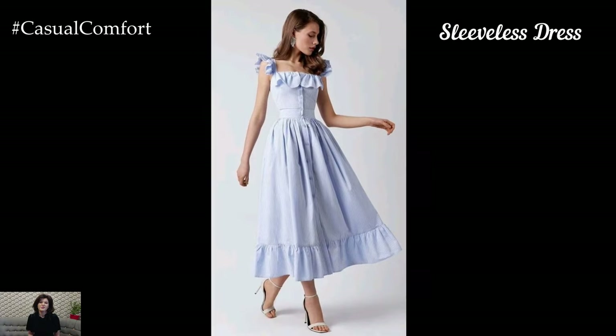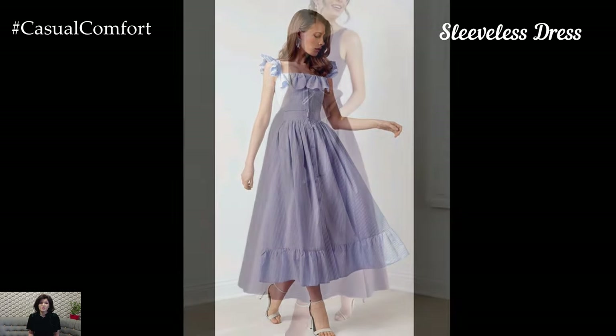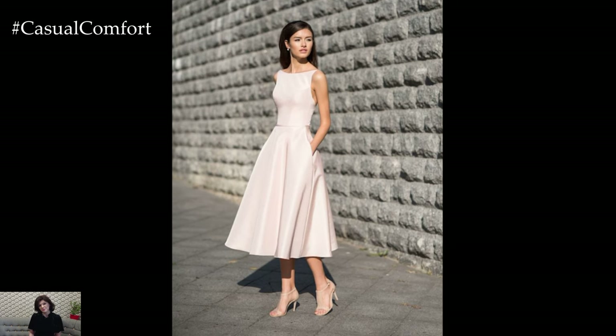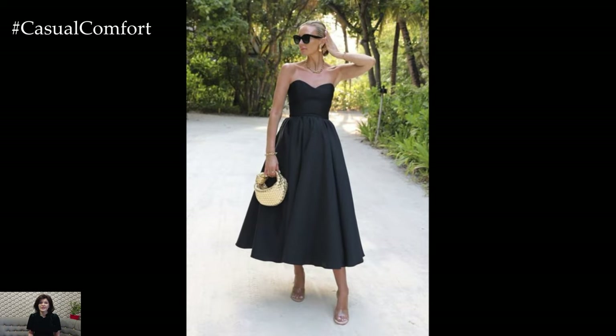The Sleeveless Dress is perfect for staying cool during the hottest summer days. Look for designs with clean lines and minimal detailing to keep the look sleek and modern. Fabrics like cotton, linen, or rayon are ideal for breathability and comfort. Choose styles with interesting necklines or back details to add a subtle touch of sophistication.